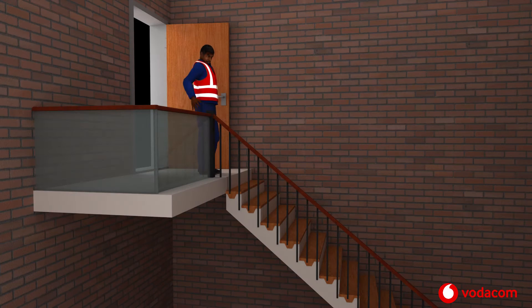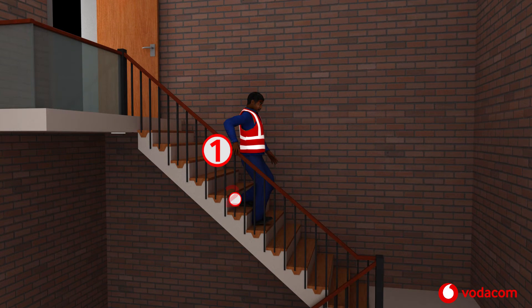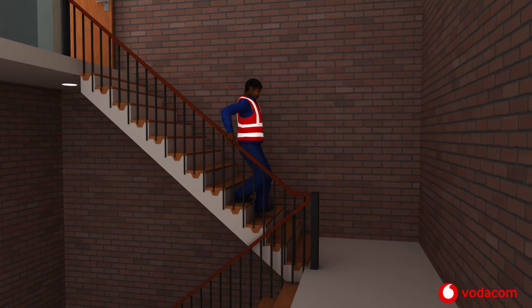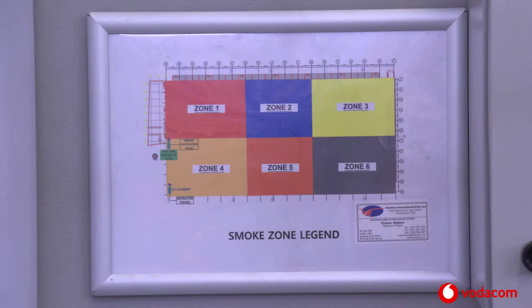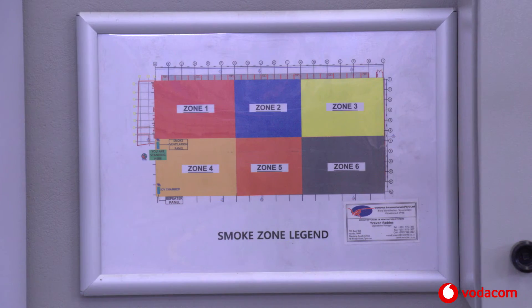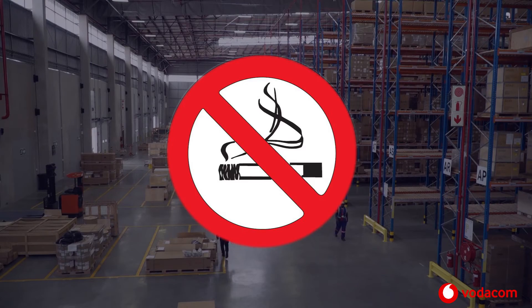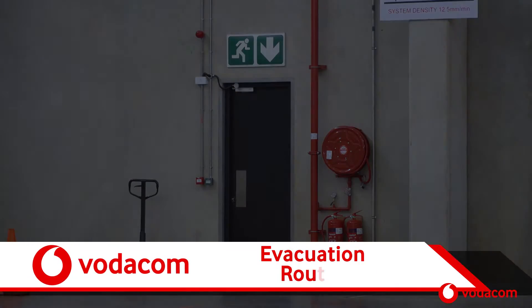When going up or coming down stairs, always maintain three-point contact. This simply means that you must hold the handrail. Only smoke in the designated smoking area.